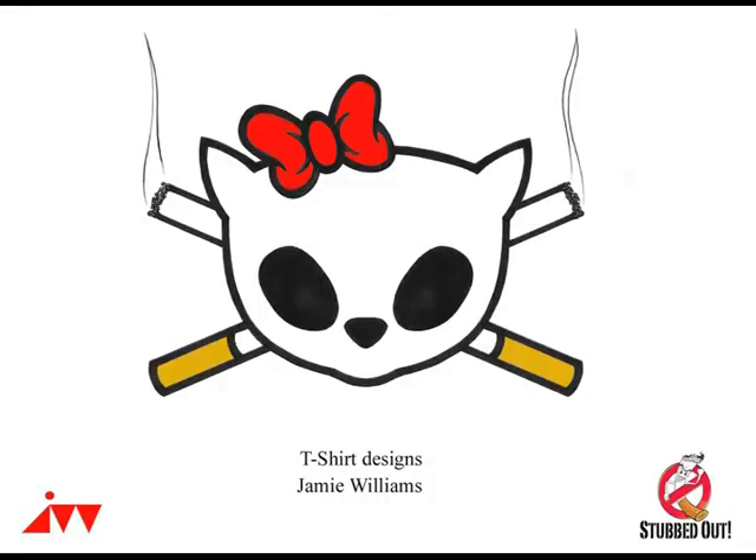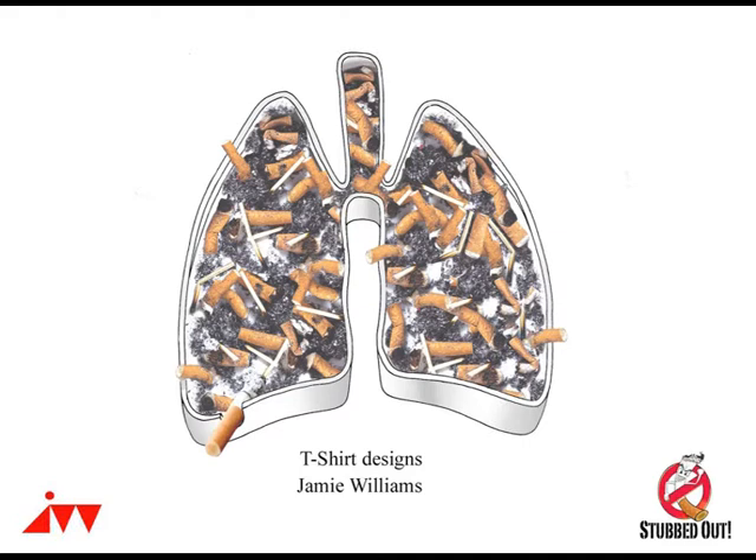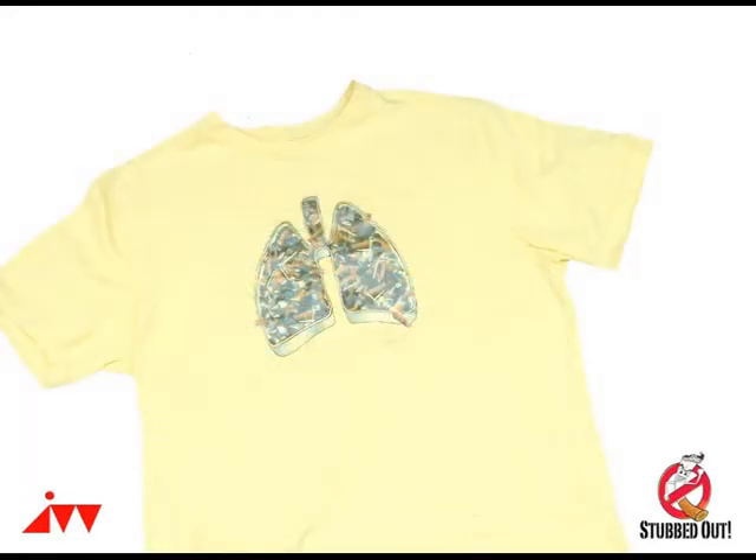Another subtle detail in the film is the t-shirts the characters wear. Our female character wears a kitten skull and crossbones where the crossbones are actually cigarettes. The driver who runs over our hero has a yellow t-shirt with an ashtray pair of lungs full of stubbed-out cigarettes. And our hero himself has the Stubbed Out logo on his t-shirt.